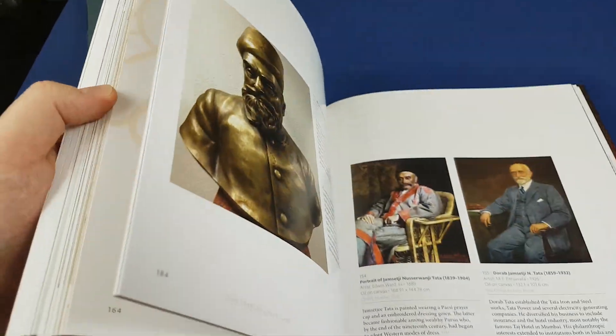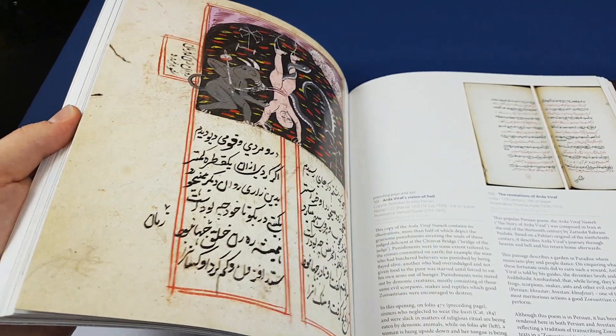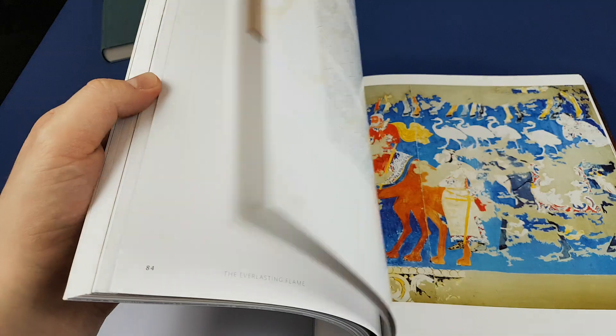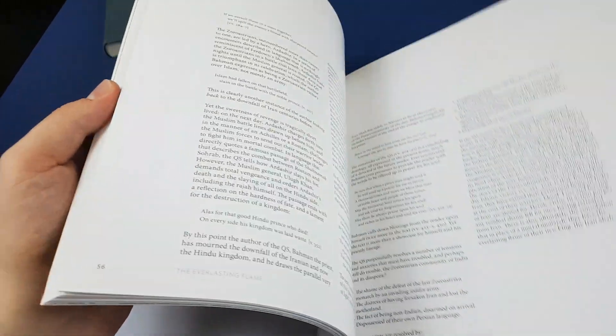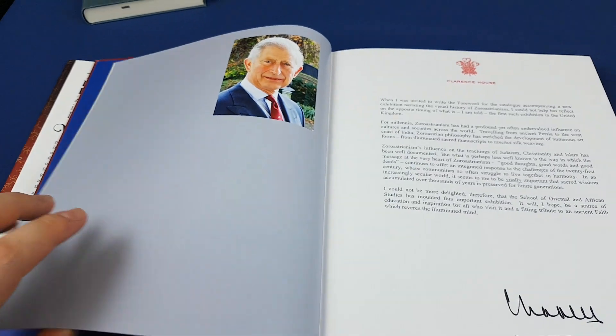I hope the overview of the book has been interesting for you. Don't forget to leave a thumbs up and subscribe if you haven't done so already. I give you an idea of what books look like before you buy them online, and hopefully that's useful for some of you. Take care — see you very soon with another video. Bye-bye.